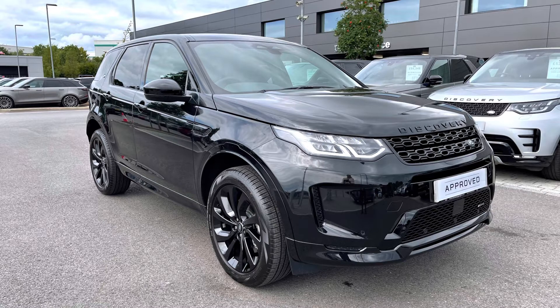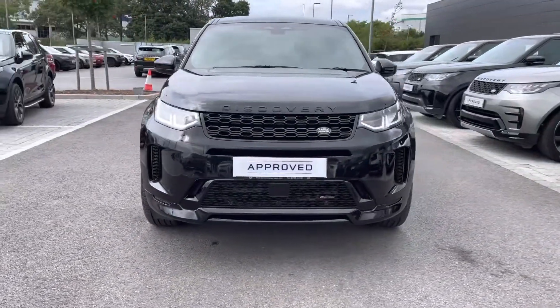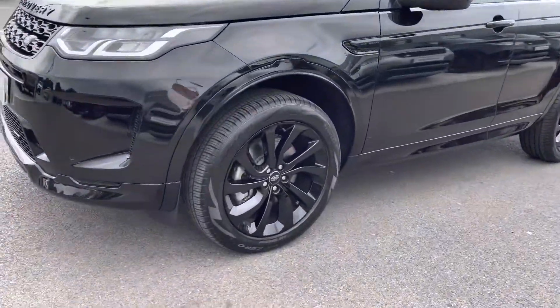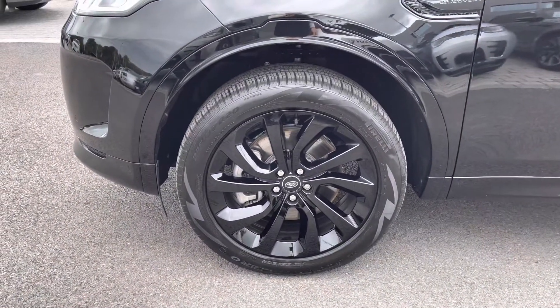I'm going to give you a 360 tour around the vehicle and then I'll get inside and show you all the technology it has to offer. You have LED headlights giving the car a modern exterior, and 20 inch 5 split spoke gloss black alloys for a sportier look.